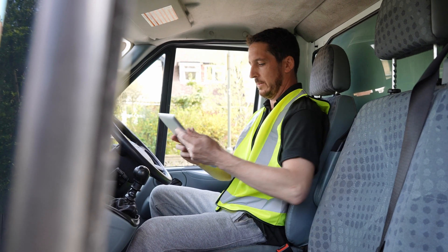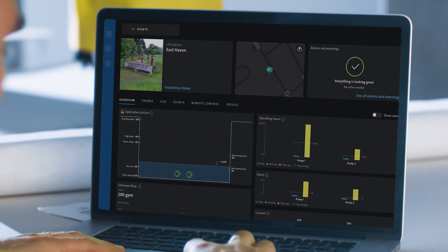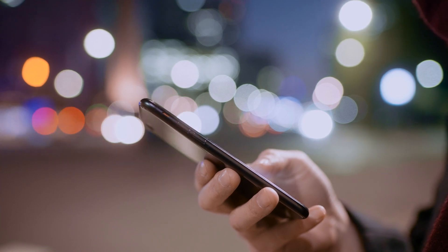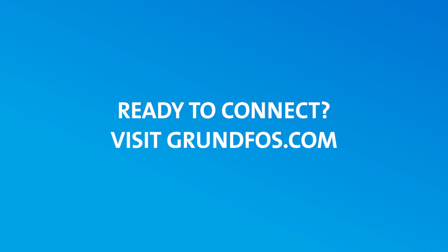Grundfos Utility Connect gives you an intelligent system to take full control of all your pumping stations that you can access anytime, anywhere. So are you ready to connect? Visit our website or call Grundfos today and get started.